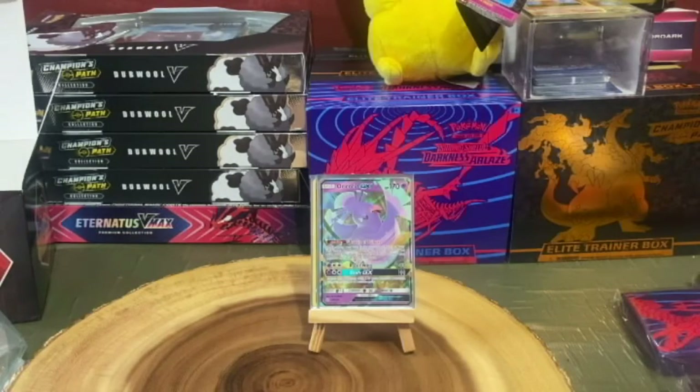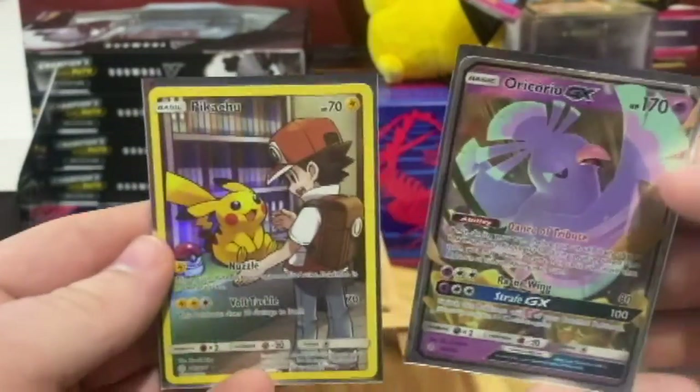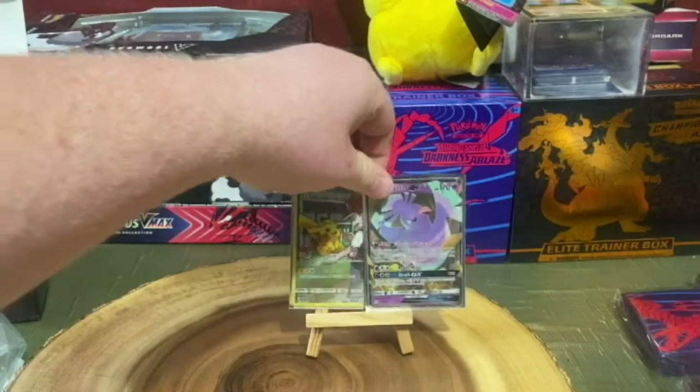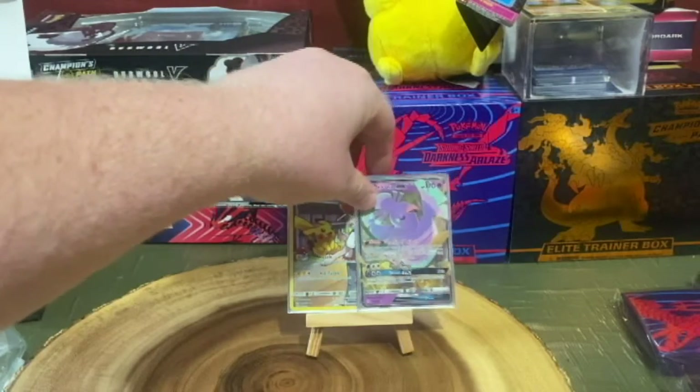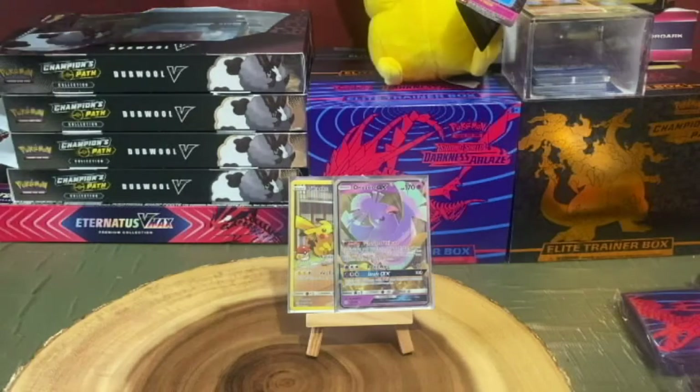But all in all not too bad — two nice pulls and the plush, which I'm sure Blair will like. Seems like this video might be a little short, so how about we open up something else as well.